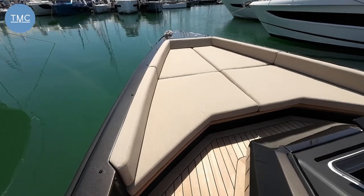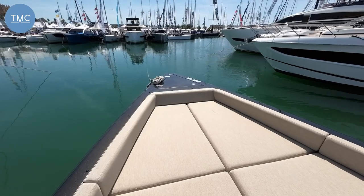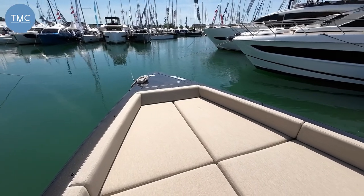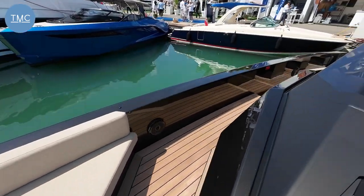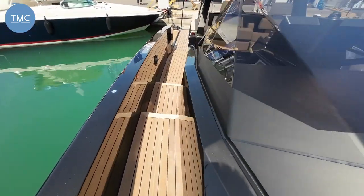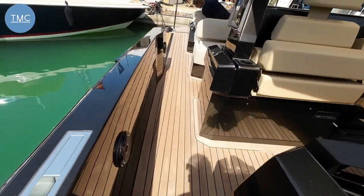Up at the front we've got a great big sun pad — what a place to chill out. There's a concealed anchor locker up here too. It is a thing of beauty. As I say, this is my first time on one of these and I'm not disappointed.